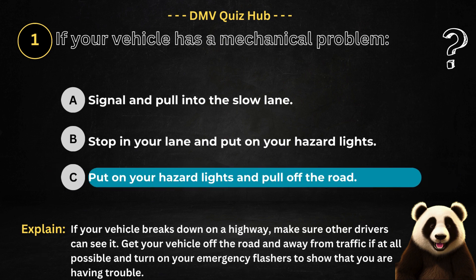The correct answer is option C. Because if your vehicle breaks down on a highway, make sure other drivers can see it. Get your vehicle off the road and away from traffic, if at all possible, and turn on your emergency flashes to show that you are having trouble.